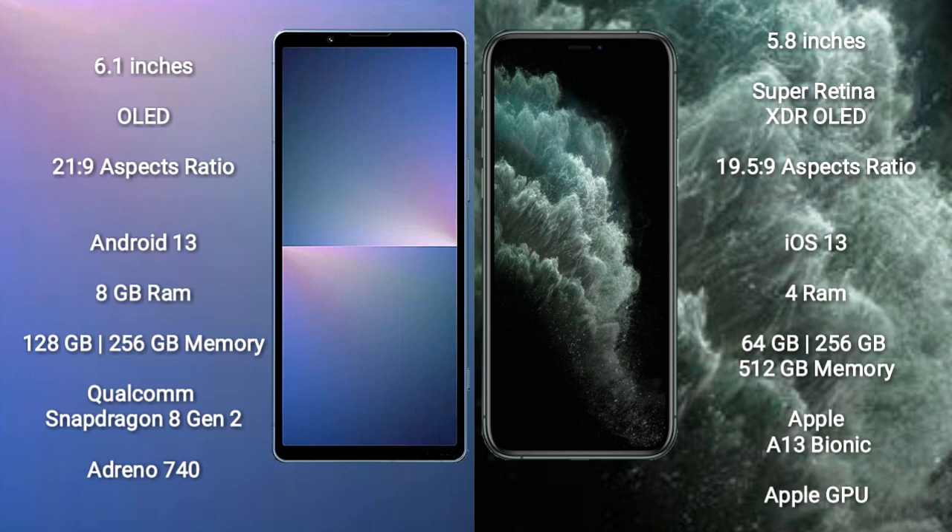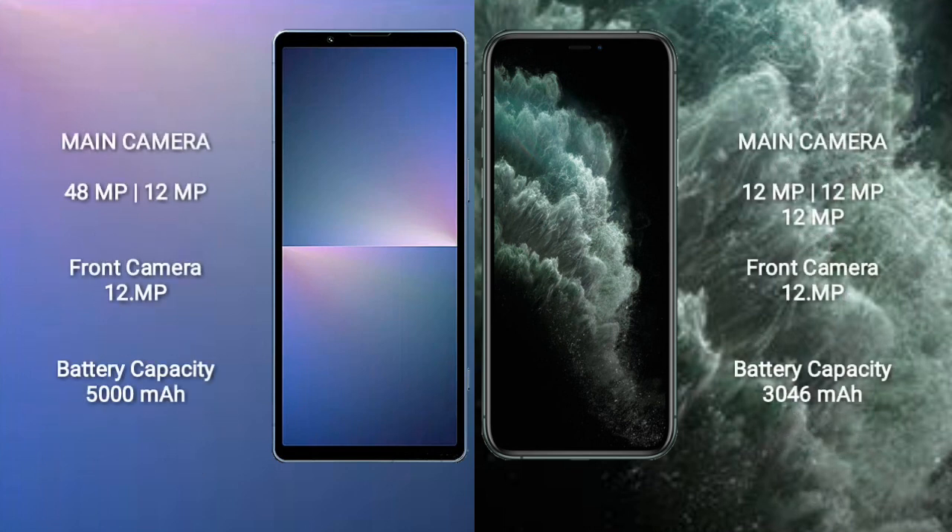The Sony Xperia 5 Mark 5 features a Qualcomm Snapdragon 8 Gen 2 processor and an Adreno 740 GPU. The iPhone 11 Pro comes with 4GB RAM and 64GB, 256GB, or 512GB internal storage, powered by the Apple A13 Bionic processor with Apple's integrated GPU.